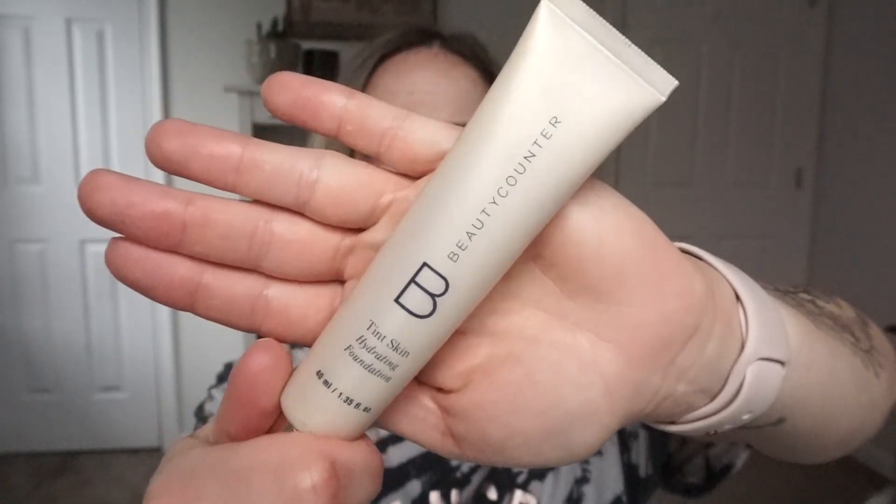It's a minimal sheer coverage — it's definitely there, you can see it, but it's not full coverage. That's why I like it for daily use. I have it in the color Sans Sable. I'm not going to use that today though. I'm going to use a new one — apparently they just came out with this. She was asking for my shade because she wanted to get it for my birthday. This is the Skin Twin Featherweight Foundation. I'm going to work on just a simple everyday makeup look with a cleaner makeup option. Beauty Counter, here we go.